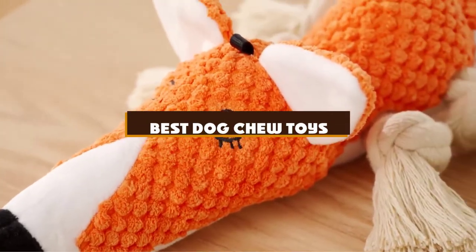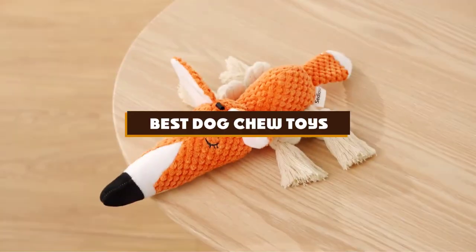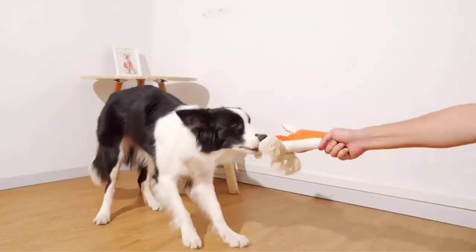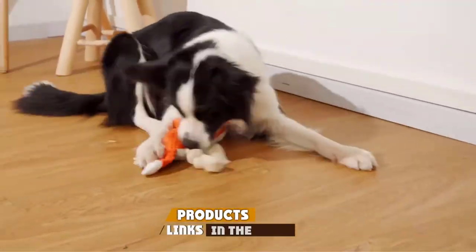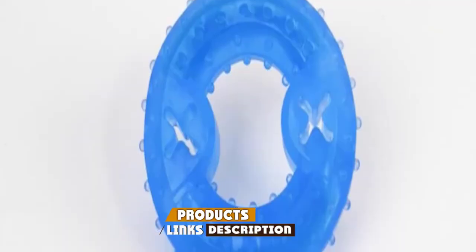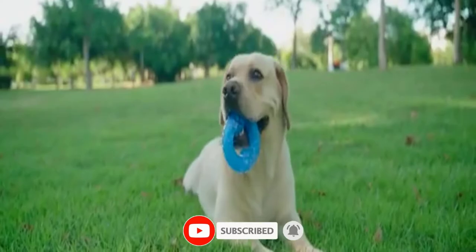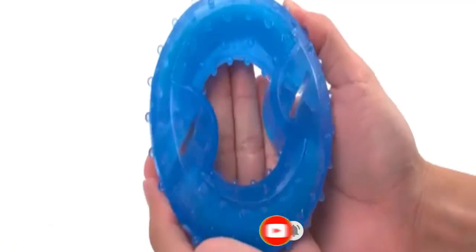If you're looking for the best dog chew toys, here's a list you must see. We made this list based on our personal preference and sorted it based on the features, prices, quality, durability, and reputation of the manufacturers and customer feedback. We've also included options for every type of customer. So let's get started.